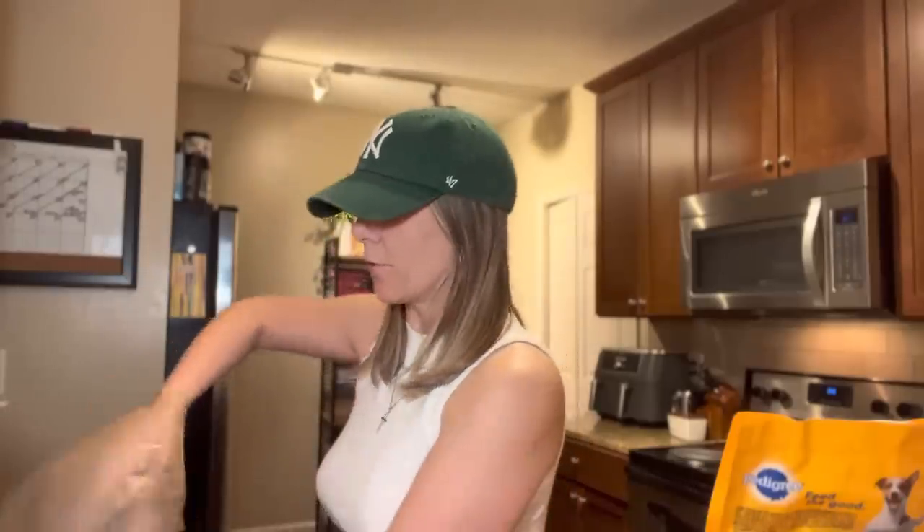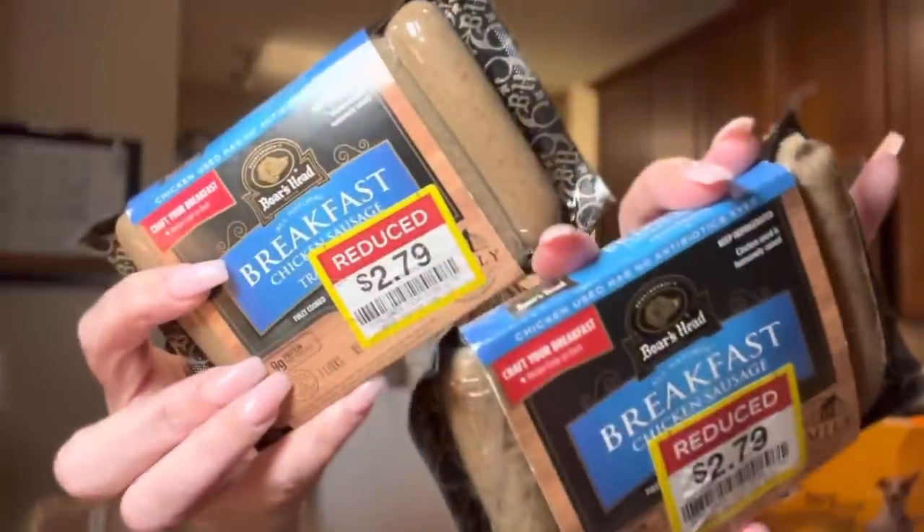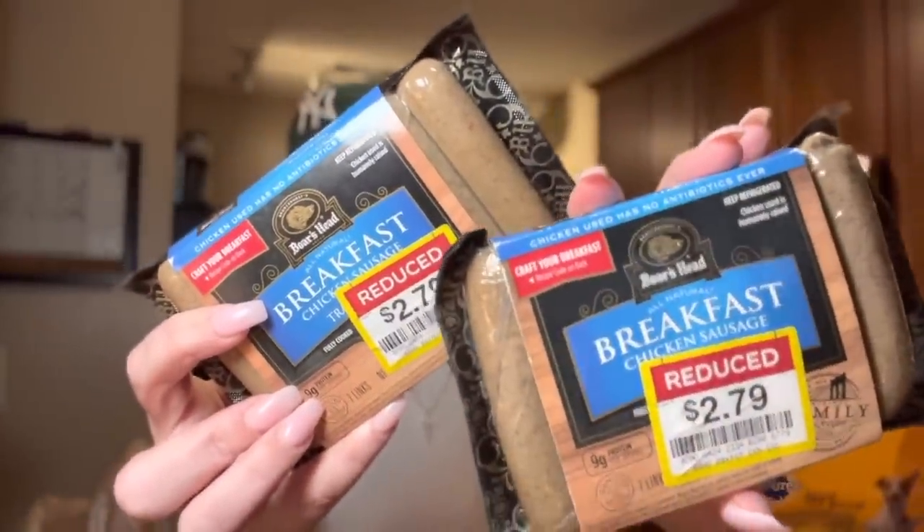I also found Boar's Head breakfast chicken sausage for $2.79 over in that same section, so I got two packets. I love finding things reduced — I'm here for it!